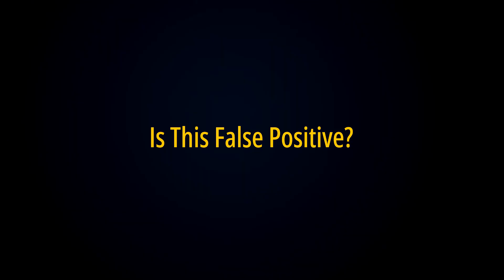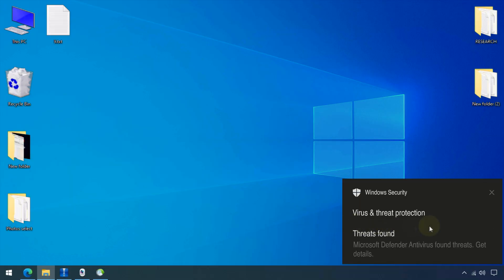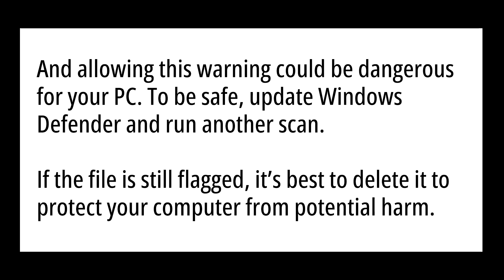So is this a false positive? It might be a false positive, but Windows Defender rarely gives false alerts. Allowing this warning could be dangerous for your PC. To be safe, update Windows Defender and run another scan. If the file is still flagged, it is best to delete it to protect your computer from potential harm.